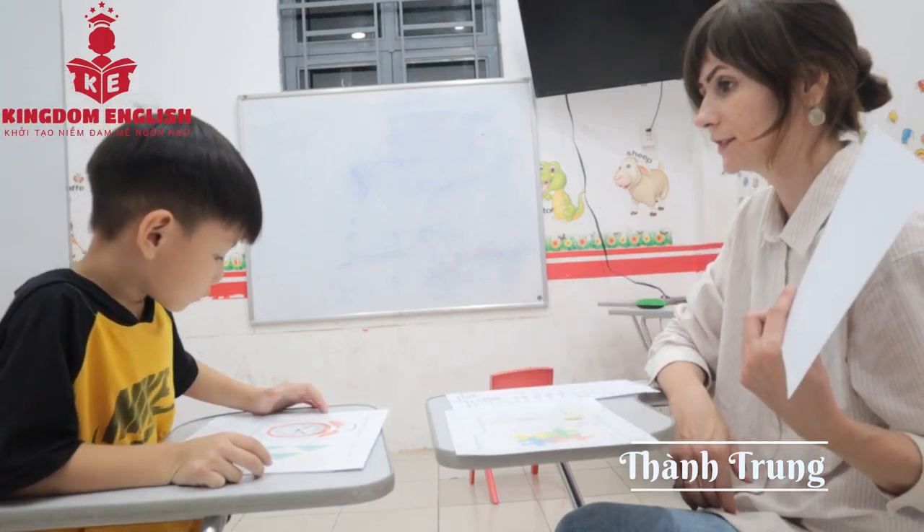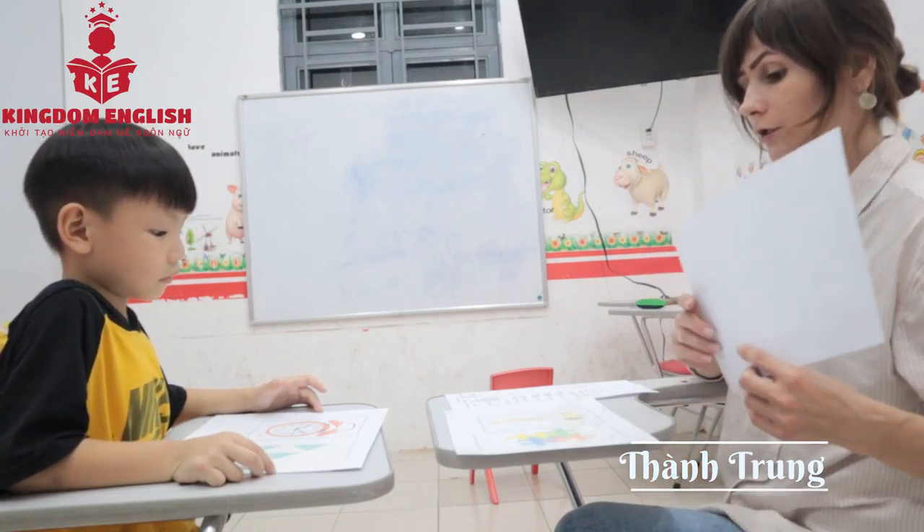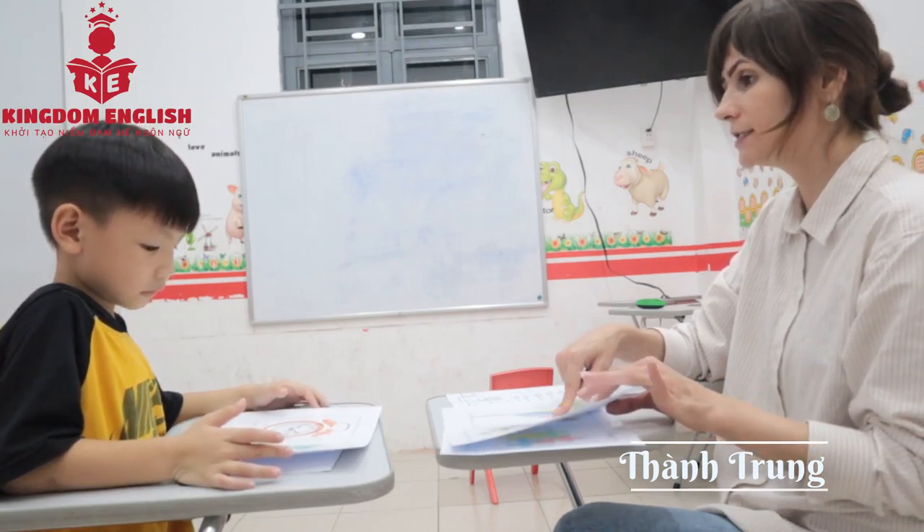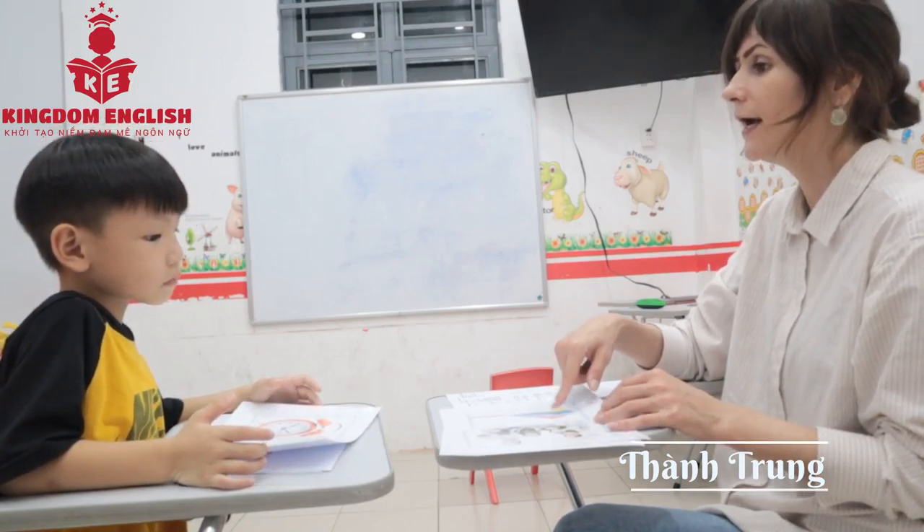Now what is this? Three. Now it's sheep. Two. And the sheep. Mommy. Good. Now what is this?